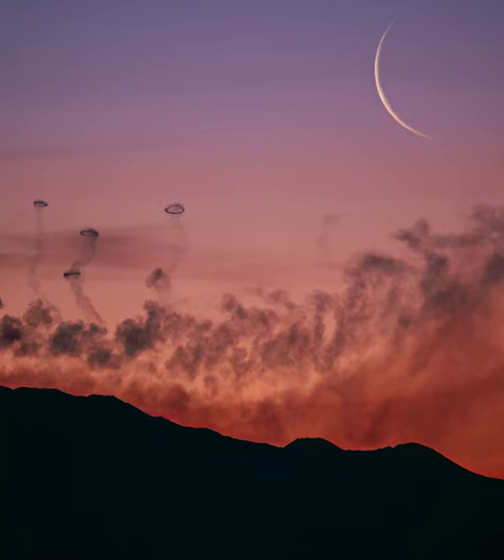In the featured image taken about two weeks ago from Gangi, Sicily, Italy, multiple volcanic smoke rings are visible. The scene is shaded by the red light of a dawn sun, while a crescent moon is visible in the background.